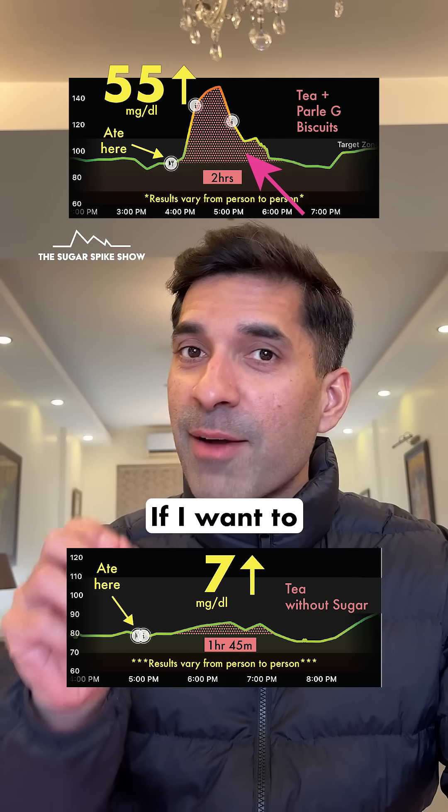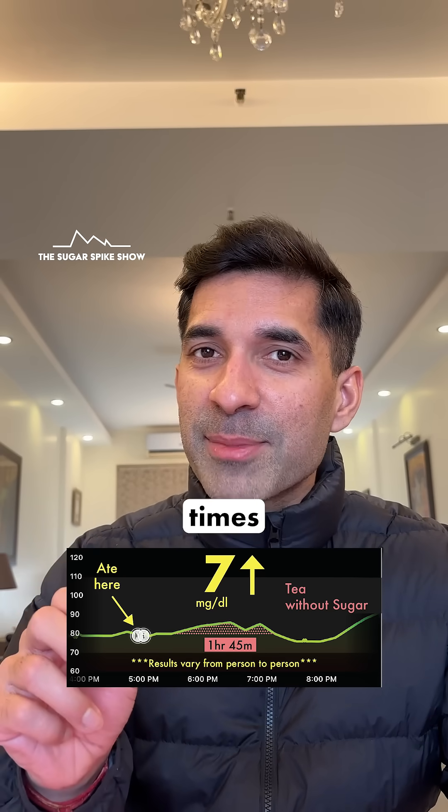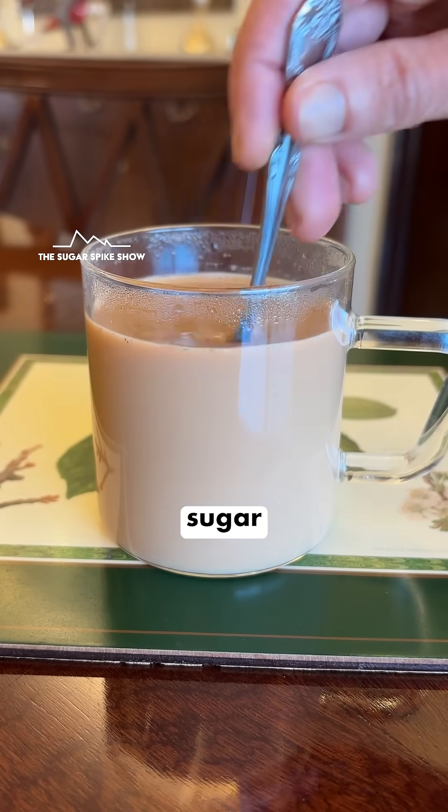After seeing these results, if I want to have tea once or twice a day I can have it with one teaspoon of sugar. But if I want to have tea multiple times a day, it's best that I have it without sugar or with very little sugar.